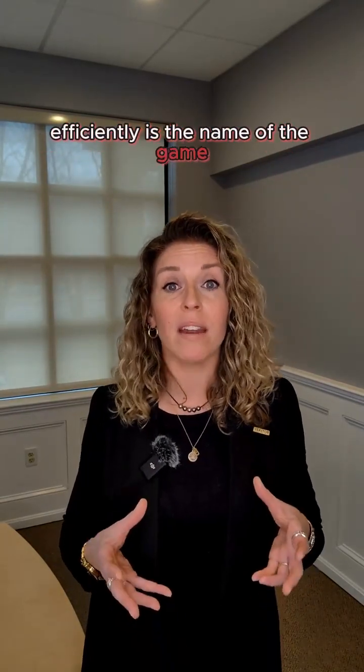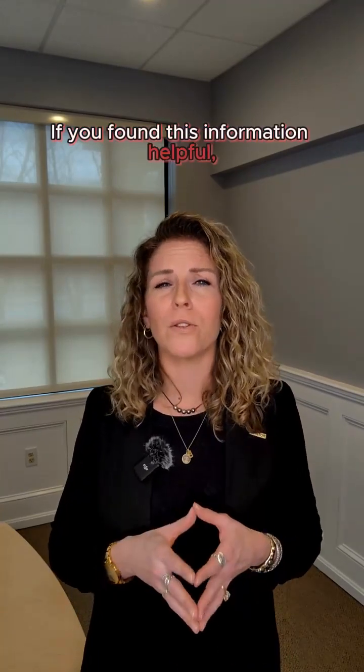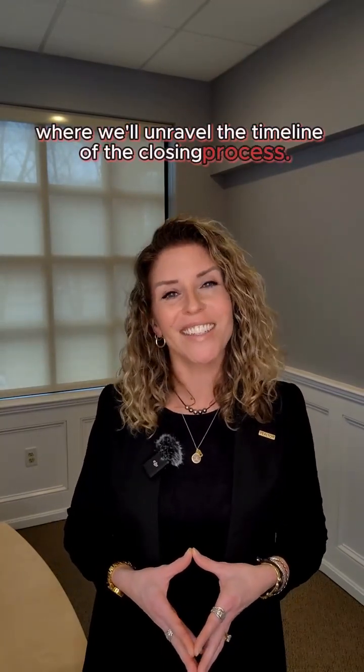Navigating these contingencies efficiently is the name of the game and ultimately getting to the finish line. There's a ton of nuance in negotiating these contingencies and best protecting yourself — but I'm sure you've already figured that out because you don't need no stinking realtor. If you've found this information helpful, don't forget to hit that like button, subscribe, and please share. See you for episode 2, where we'll unravel the timeline of the closing process. See you soon!